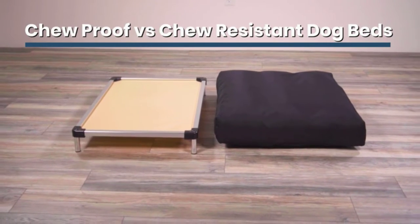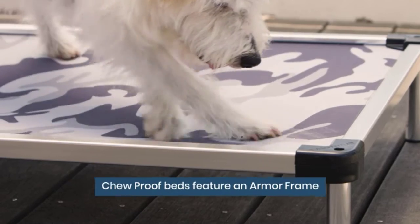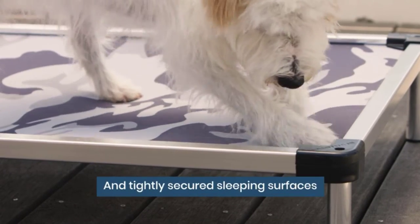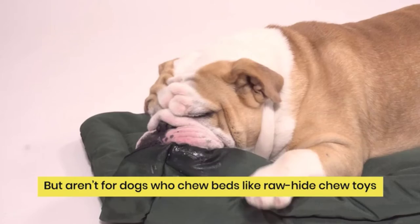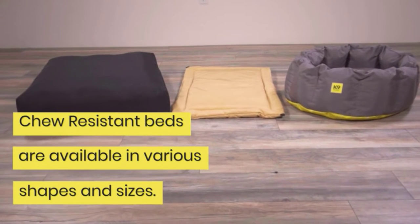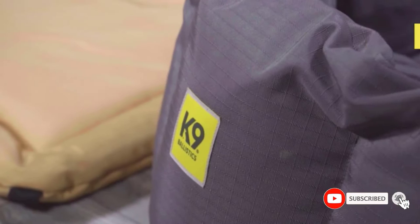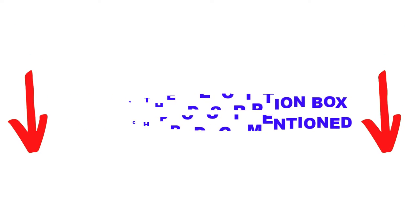Are you looking for the best indestructible dog beds for heavy chewers in your budget? In today's video, we break down the top 5 best indestructible dog beds for heavy chewers available on the market. This list is based on personal opinion, listing products based on price, quality, durability, and more. Check out the description below and make sure you subscribe for more videos.